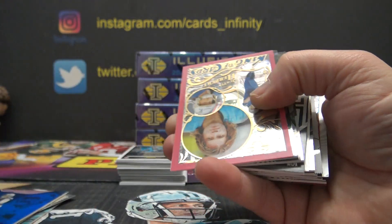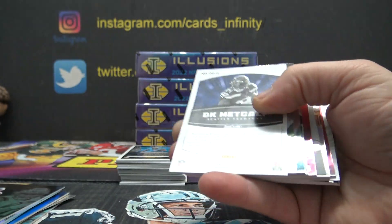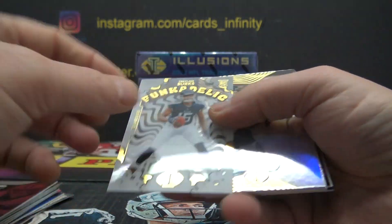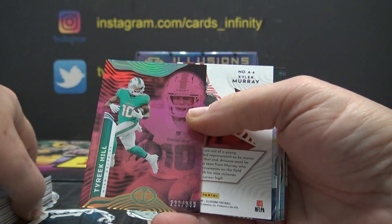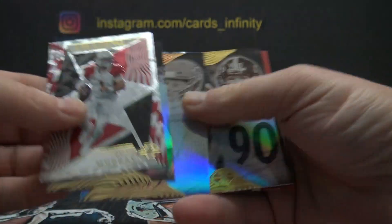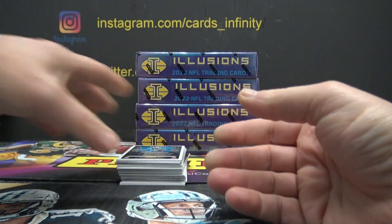Dak Prescott 199 blue. Justin Ebert pink, numbered to 399. Trevon Walker jersey. DK Metcalf, 399. Michael Thomas. Traylon Burks, not numbered. Mills, 399. Tyreek Hill. Kyler Murray insert — corner has a slight issue, I didn't do that. Pat Mahomes numbered to 499. Austin Eckler. Kenny Pickett, 91 of 199.